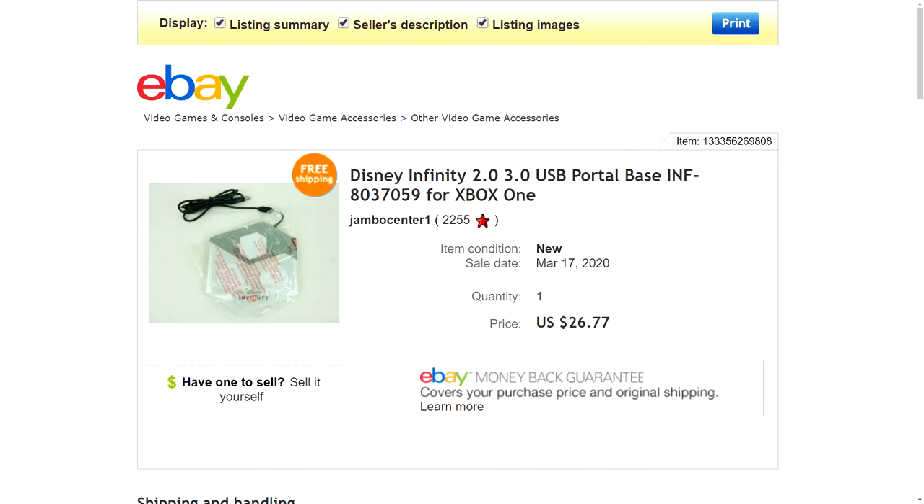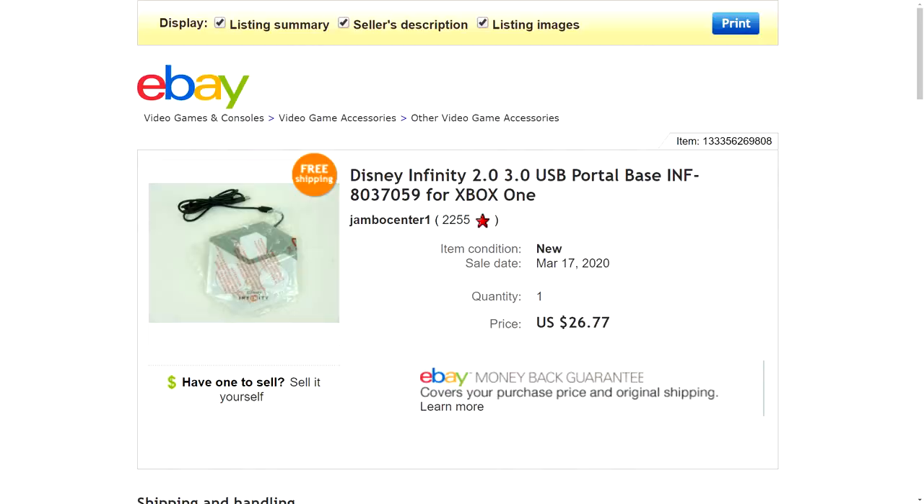Number nine is a Disney Infinity 2.0/3.0 USB portal base for the Xbox One. You put the little figurines on top of these portals and play with them inside the game — kids really freak out over them. I've sold plenty of figurines and portals like this before and they do pretty well. This one came in a donation box from a family member's thrift store — they leave electronics out for me that they don't want to deal with. When I first saw it I didn't think much of it, but when I looked up the model I was surprised to see they sell for around $26 to $27. It was still brand new with the bag on it, so I listed it and it sold within a few days at full asking price — $26.77 with free shipping.